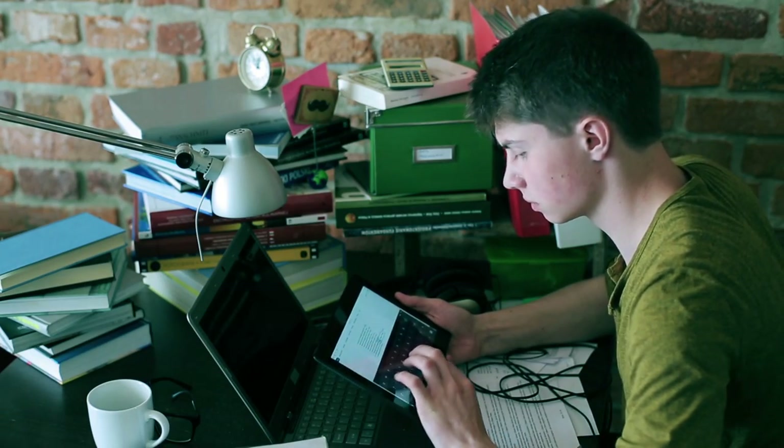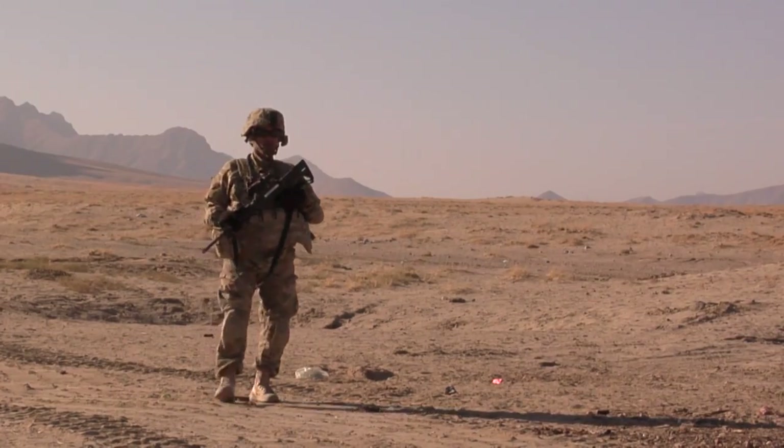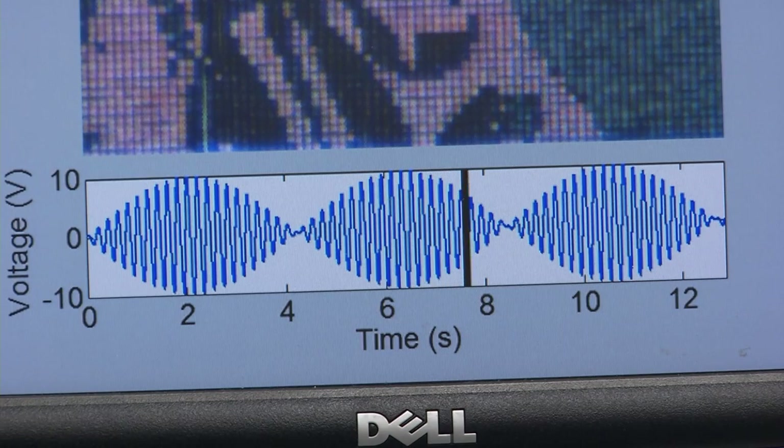In a high-tech culture permeated by screens, it's hard to imagine the next advancement. Will the display be the size of a billboard, or handheld? Could it impact the military as well as the fashion world? Two University of Central Florida researchers think all this and more is possible.